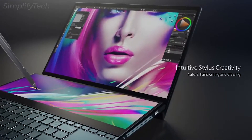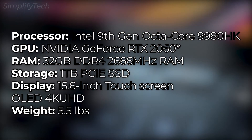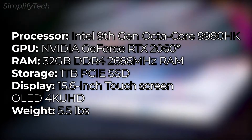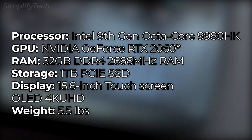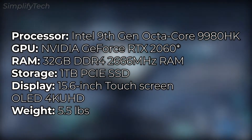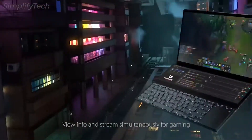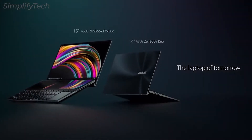The company has significantly increased the audio quality as well. Specifications-wise, it has an Intel 9th gen octa-core Core i9 processor, and the graphics card is the NVIDIA GeForce RTX 2060. It comes with 32GB of DDR4 RAM and 1TB of SSD storage. Display-wise it has a 15.6-inch OLED touchscreen with 4K Ultra HD resolution. The laptop weighs 5.5 pounds. Despite the nano-edge bezel design, ASUS made substantial changes including a stunning OLED screen and a built-in IR sensor for facial recognition.